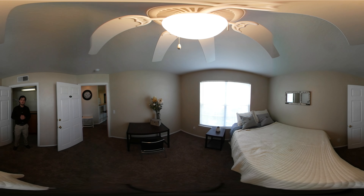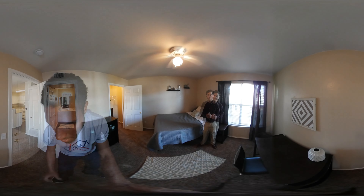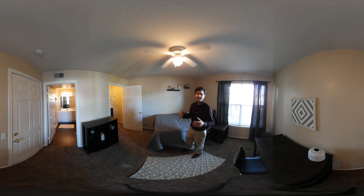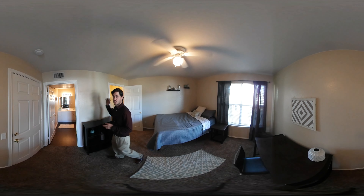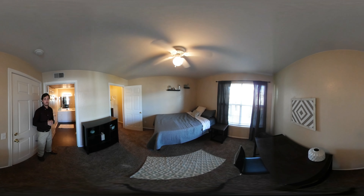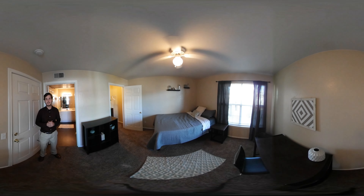Let's go ahead and move to the other side of the apartment and check out the other bedroom. We have here the other style bedroom that we offer. We have the same size bedroom as well as the same size closet, but this bedroom offers a much larger bathroom that is connected to your bedroom, so only you will be able to access this bathroom. Thank you for joining us on this tour. I hope you like what you saw and you're going to come see me here at College Edge.